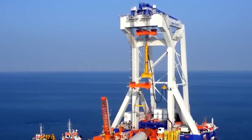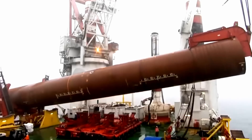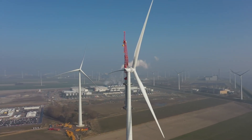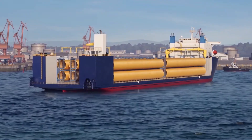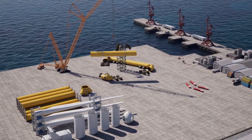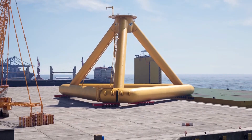Today, wind power is no longer an alternative — it's a driving force behind the global push toward clean energy. Wind energy now accounts for over 10% of the electricity generated in the U.S., and China's wind capacity is set to surpass coal for the first time in history. Each turbine we build brings us closer to a future free of fossil fuels.